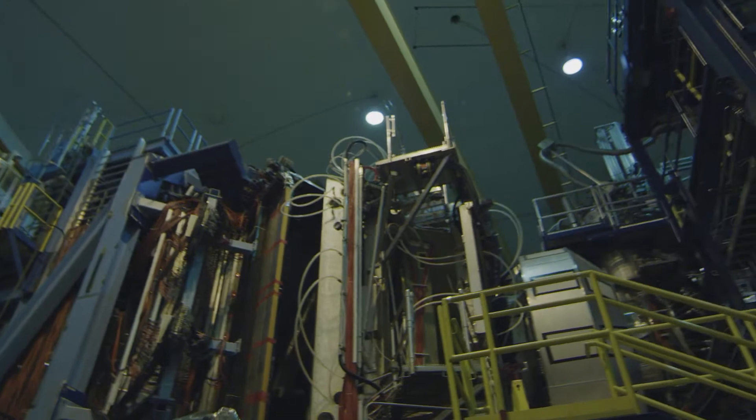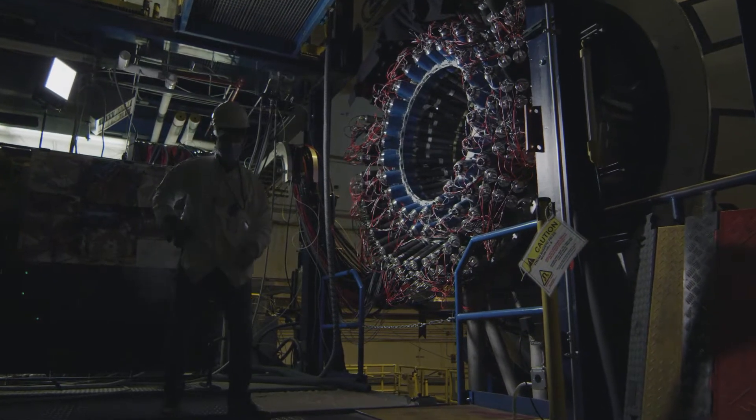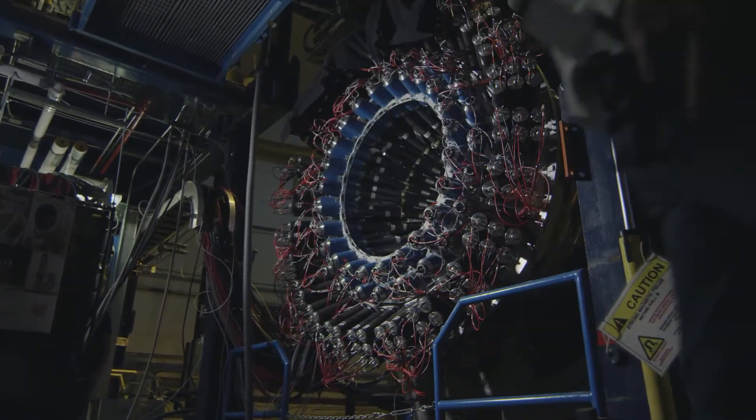Hall B is the smallest of Jefferson Lab's four experimental halls. It is equipped with the 12 GeV CLAS12 large acceptance spectrometer, or CLAS12 for short.